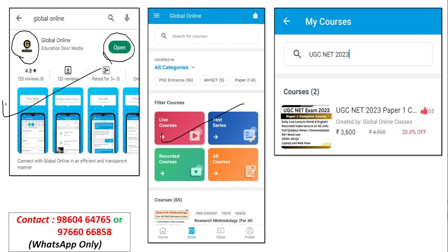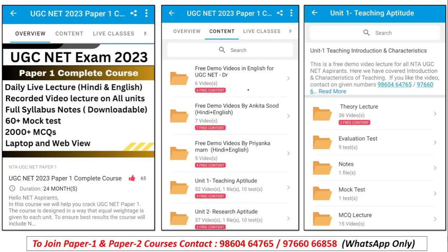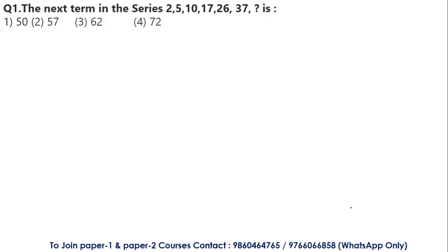After installing the app, you will see the interface with a store name icon. Click on 'My Course' to get your course. After opening, you will get an overview of the content. There are free demo video folders and course folders containing theory lectures, evaluation tests, notes, mock tests, and MCQ lectures. Without any further ado, let's start the lecture.